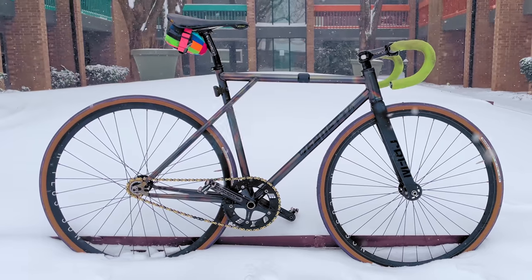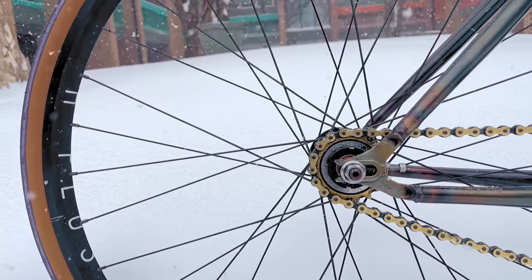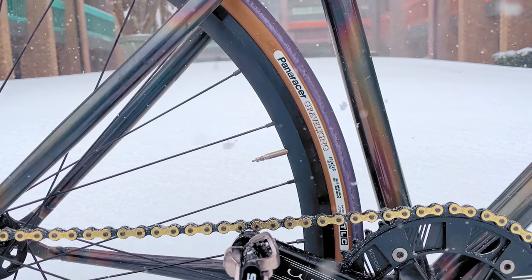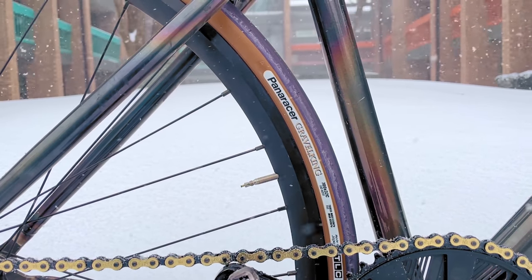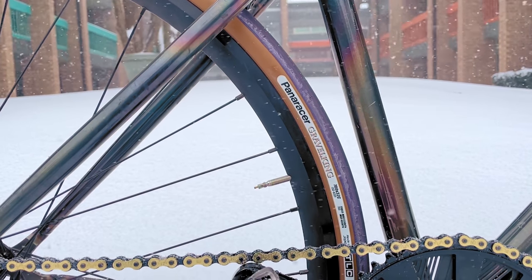Rounding out the build, we have the Honda Civic of track wheels: H-Plus Son Archetypes laced to sealed-bearing Formula hubs — cost-effective, reliable, pretty good-looking, and reasonably fun. The tires are Panaracer Gravel Kings in a purple and tan finish to complete the gummy worm accenting, and a semi-chub 32C for reliable traction riding through that white stuff falling from the sky.